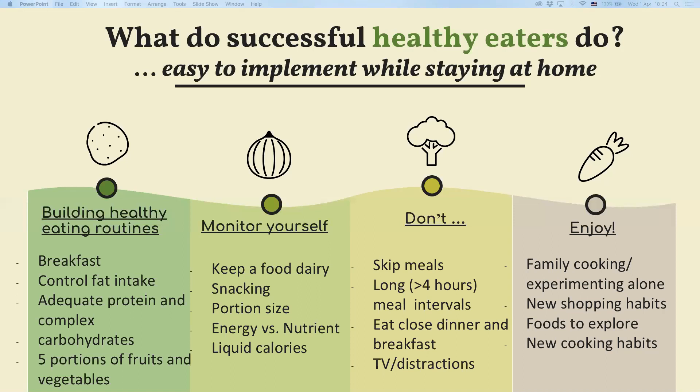Stay away from unhealthy snacking and try to swap to healthier options. For example, instead of having sweetened yogurt, have plain yogurt with some fresh fruits.